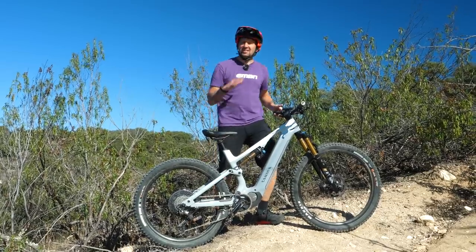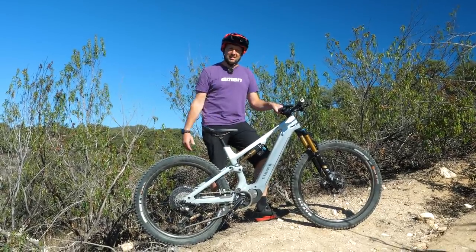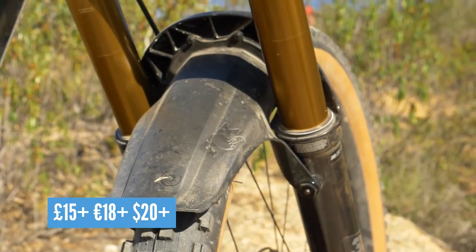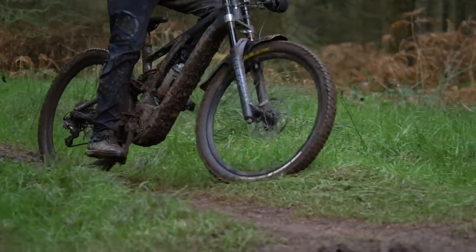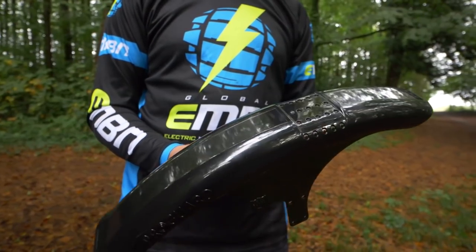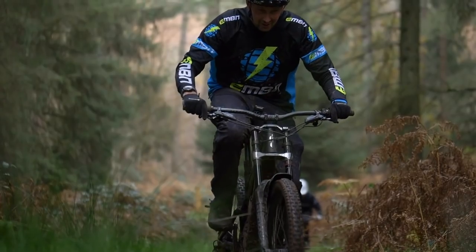When it comes to mudguards, there are loads of different shapes and sizes. For the front, you're going to get those small ones that fit under the fork brace itself, or you can go for those full-on motocross-style ones that stick out the front and back of the fork — they're great for stopping all that mud spray in horrible conditions.